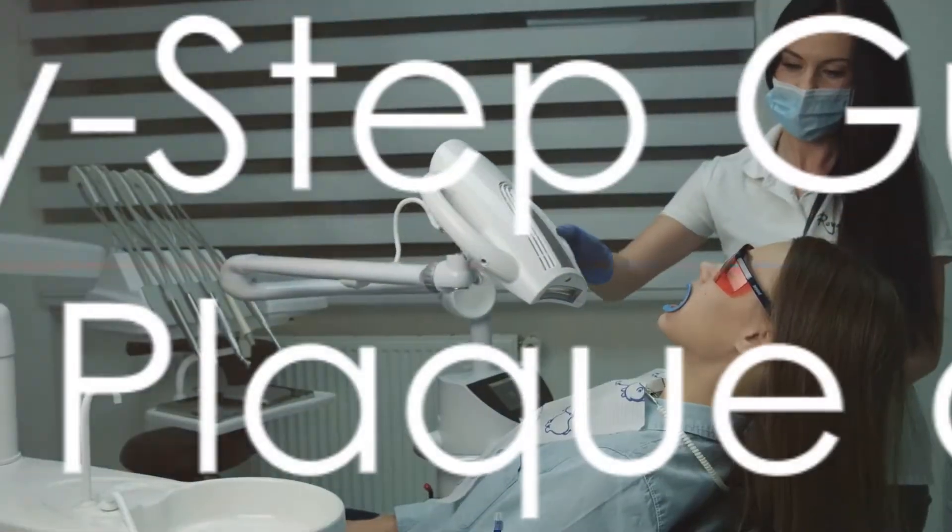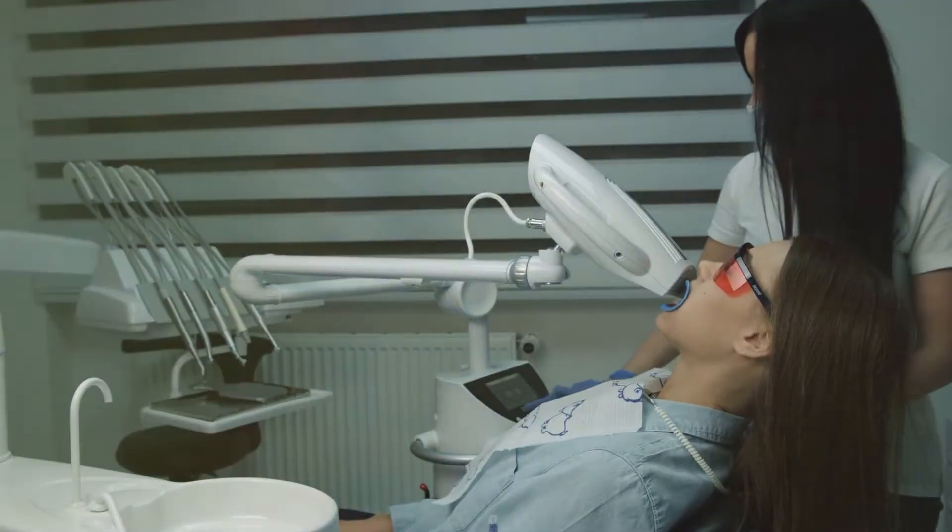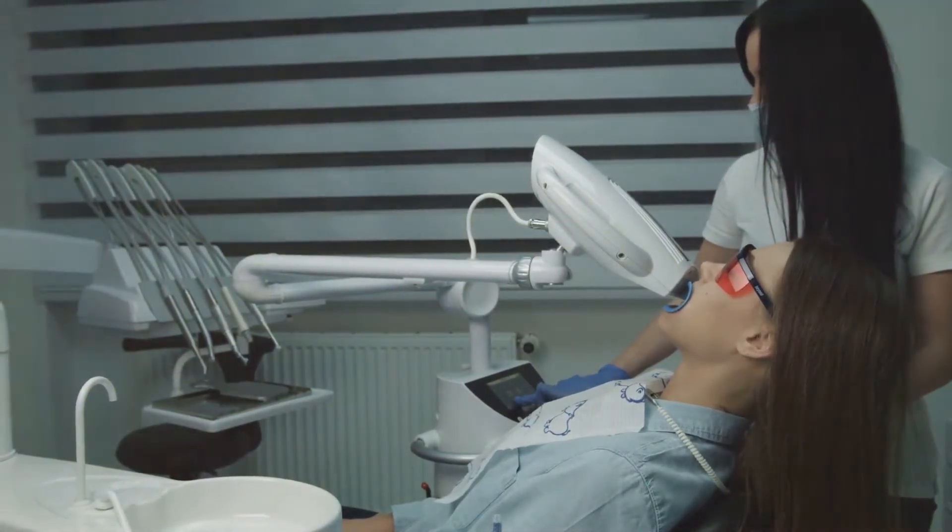Now that you understand what plaque and tartar are, how can you get rid of them at home? Let's dive into that next. First things first, gather what you'll need: a regular toothbrush, baking soda, hydrogen peroxide, and your favorite mouthwash.